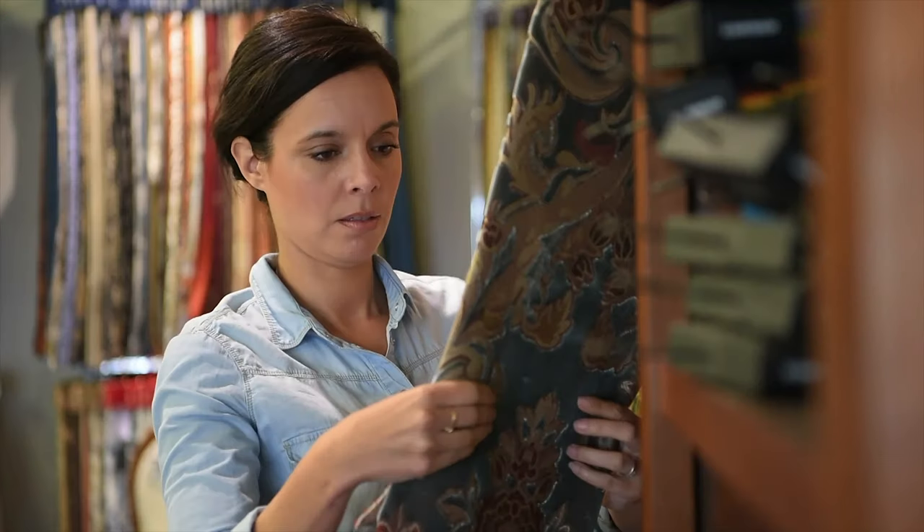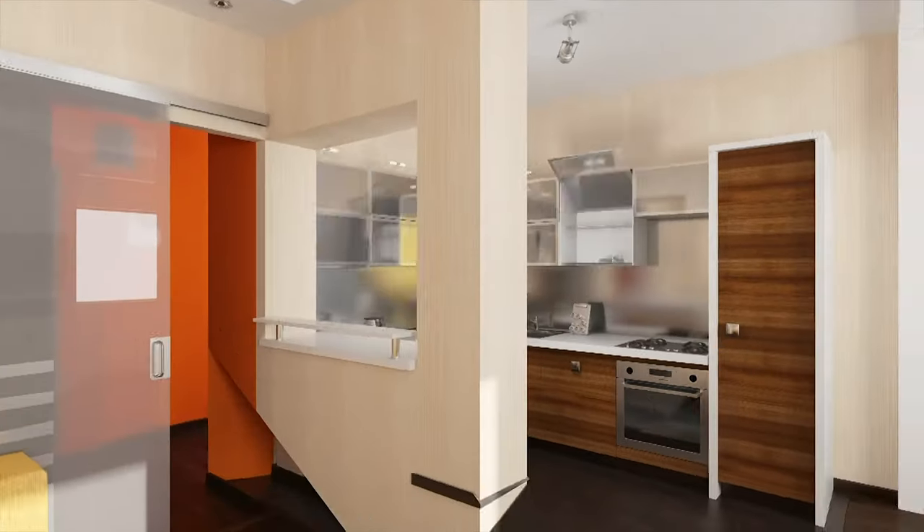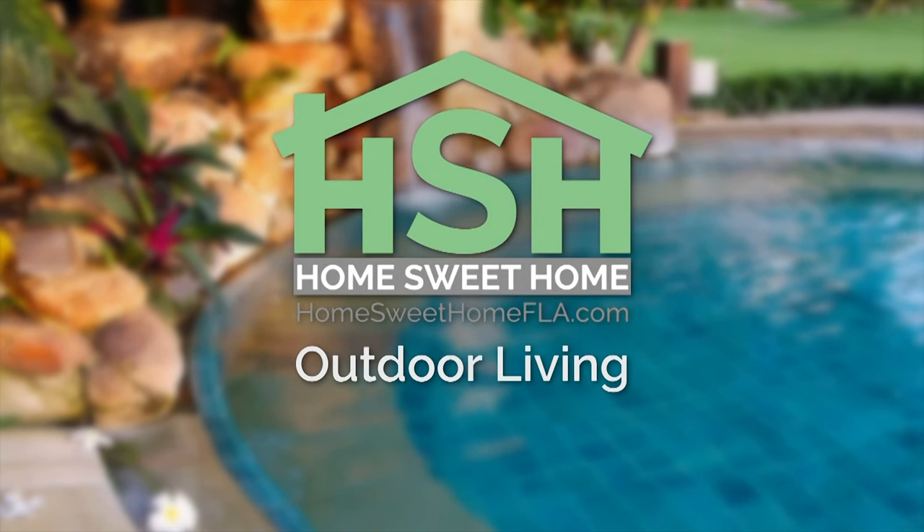Welcome to Home Sweet Home. Every week, the best home experts on the Suncoast reveal their best tips and best tricks for inspiration and transformation. It's your beautiful home hotspot. This week: outdoor living at its finest.